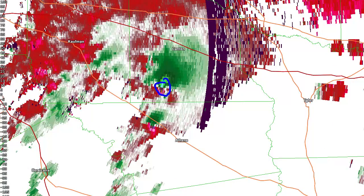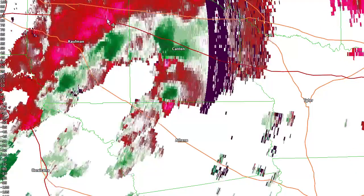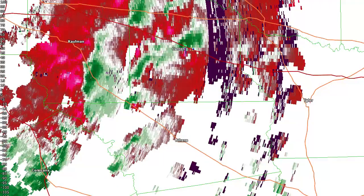We've got a very strong rotational couplet, another one about 10 miles to the south. And you can see those worked up towards the Canton area rather quickly and produced EF4 damage.